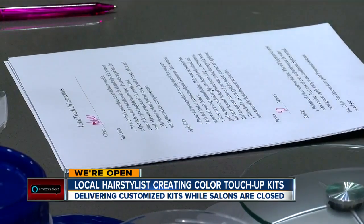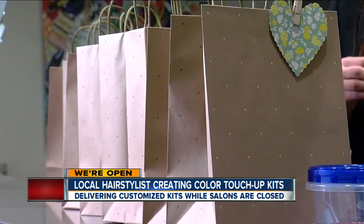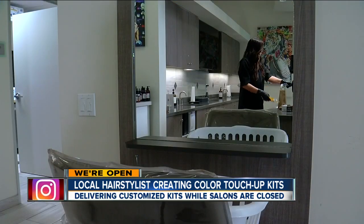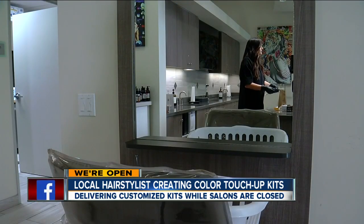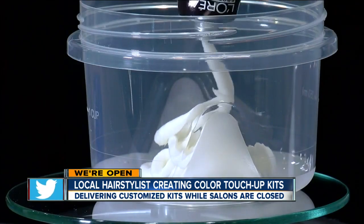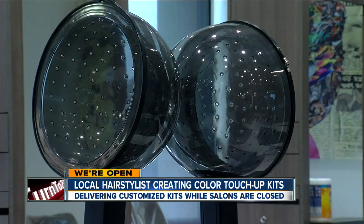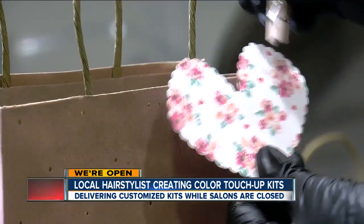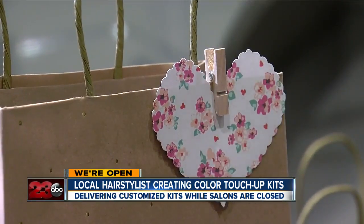With about 40 minutes of processing time, she put together color touch-up kits for her clients, delivering them to their doors. She looks up what formula is right for each client, has them video chat with her, and looks at their hair to make any tweaks needed. Each kit includes the color, developer, a brush, gloves, and personalized instructions for $60.